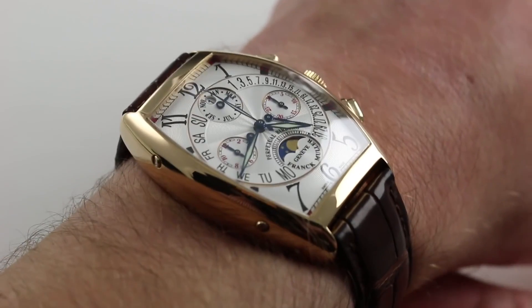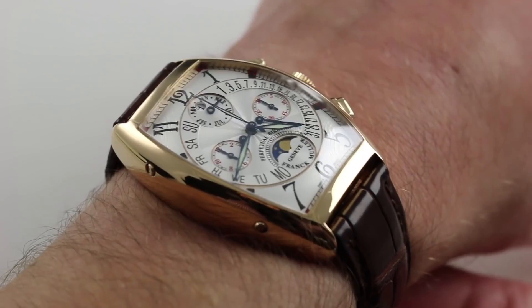Thanks for logging on. Today we're discussing the Franck Muller Perpetual Calendar by Retrograde. You can see and you can purchase this Curvex Cased Franck Muller complication on our website.